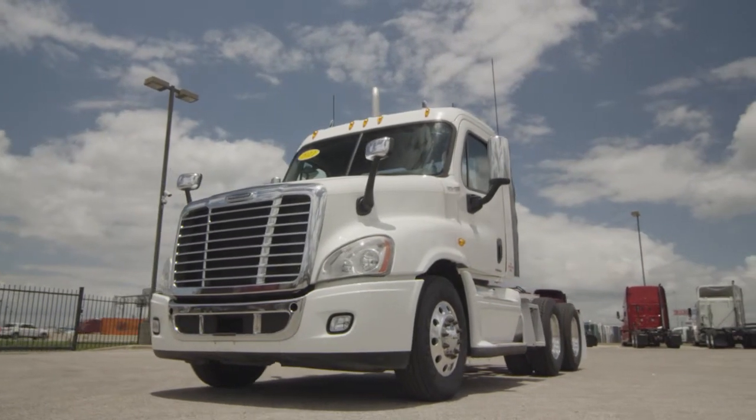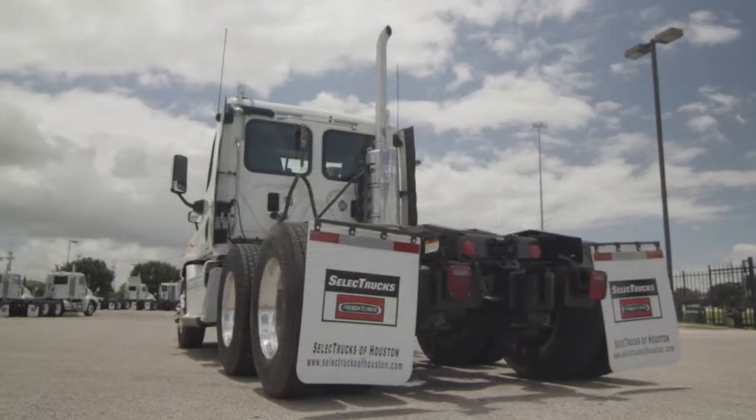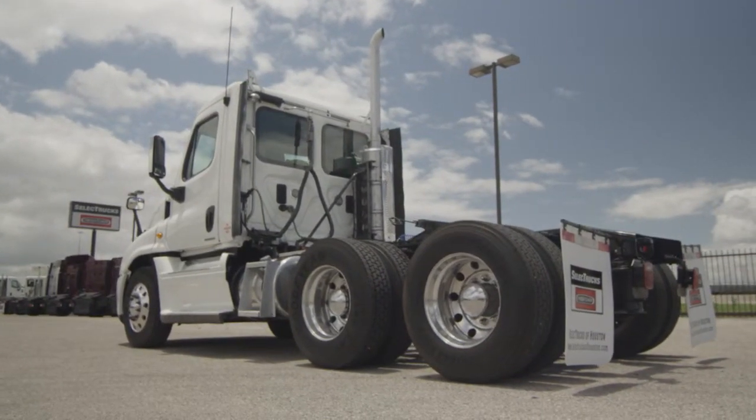These trucks have between 400,000 to 600,000 miles and are priced from $54,000 to $57,000. We have over 400 used trucks in inventory.